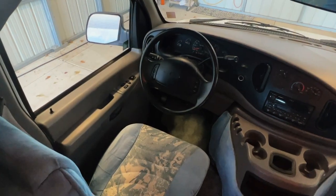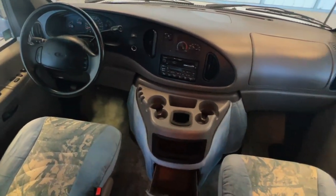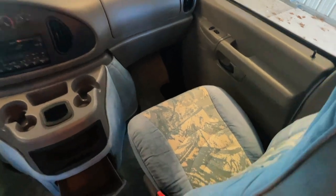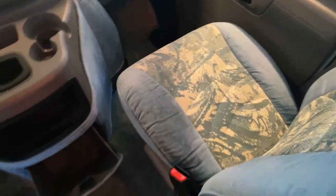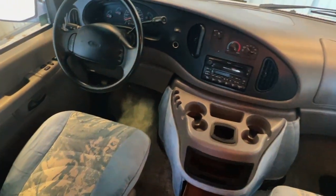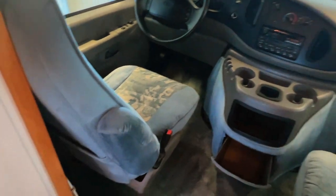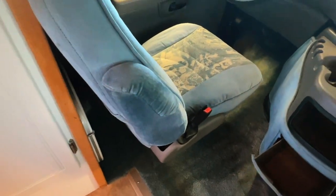Up here in the cabin, we've got power windows, power locks, power mirrors, tilt, cruise, CD, and cassette player. Not noticing any burns, stains, or funny smells. The cigarette lighter is gone, so while it's tough to say for sure, I am going to call this one a non-smoker. I've also got a smaller circular table behind the driver's seat here.